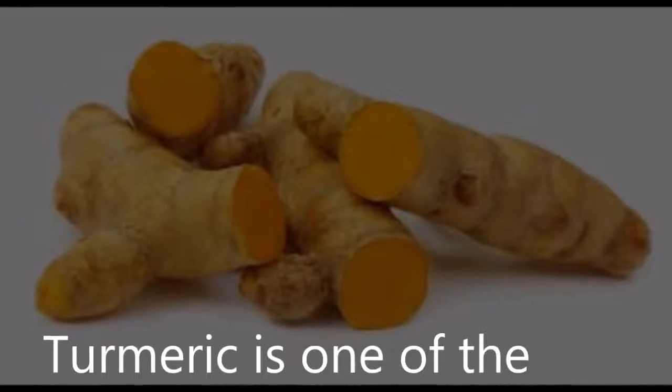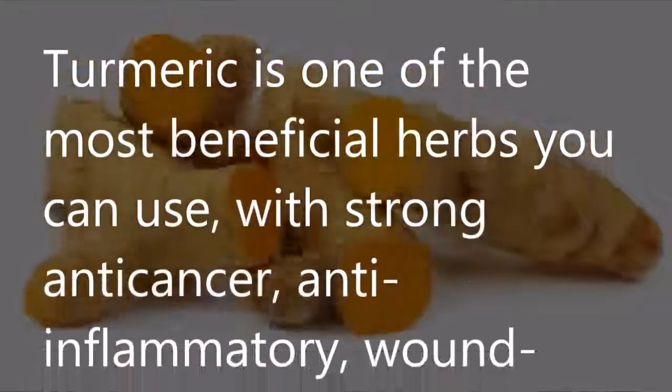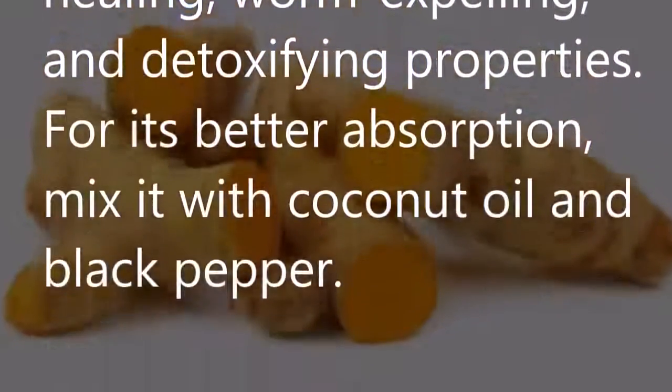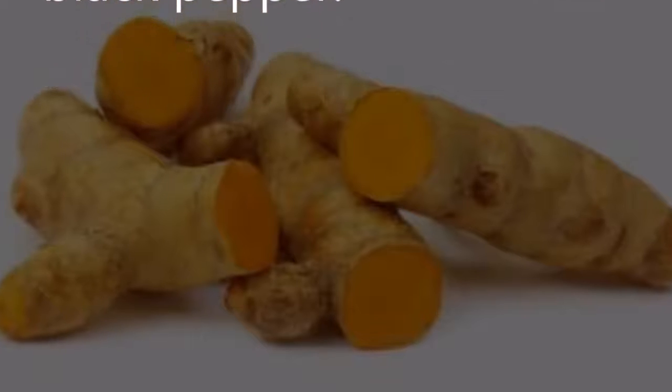Turmeric is one of the most beneficial herbs you can use, with strong anti-cancer, anti-inflammatory, wound healing, worm-expelling, and detoxifying properties. For better absorption, mix it with coconut oil and black pepper.